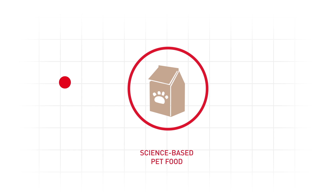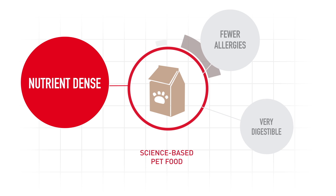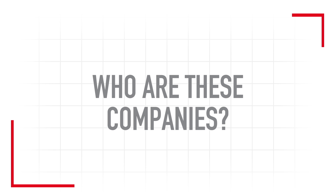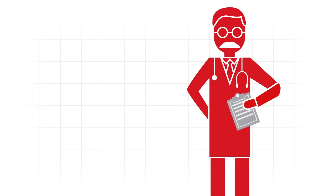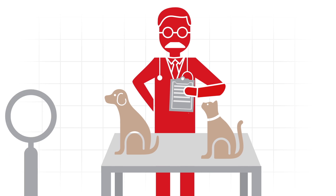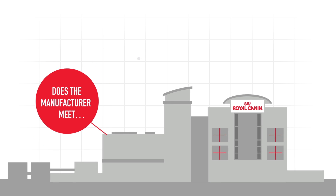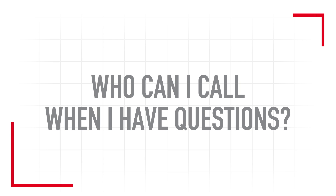Often what pet owners are seeking in a diet is already available to them in diets manufactured by science-based companies. Who are these companies? Is there science behind your pet food? Is there veterinary research to support your pet food company? Does your pet food company own its own manufacturing facilities and stand behind the quality of its food? Who can I call when I have a question about my pet's food?